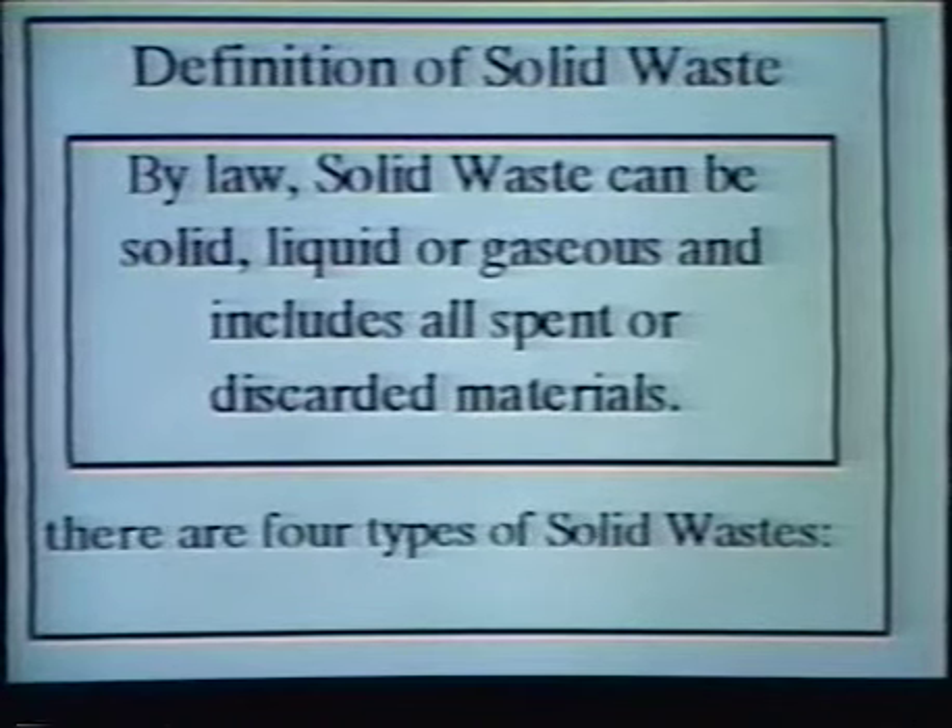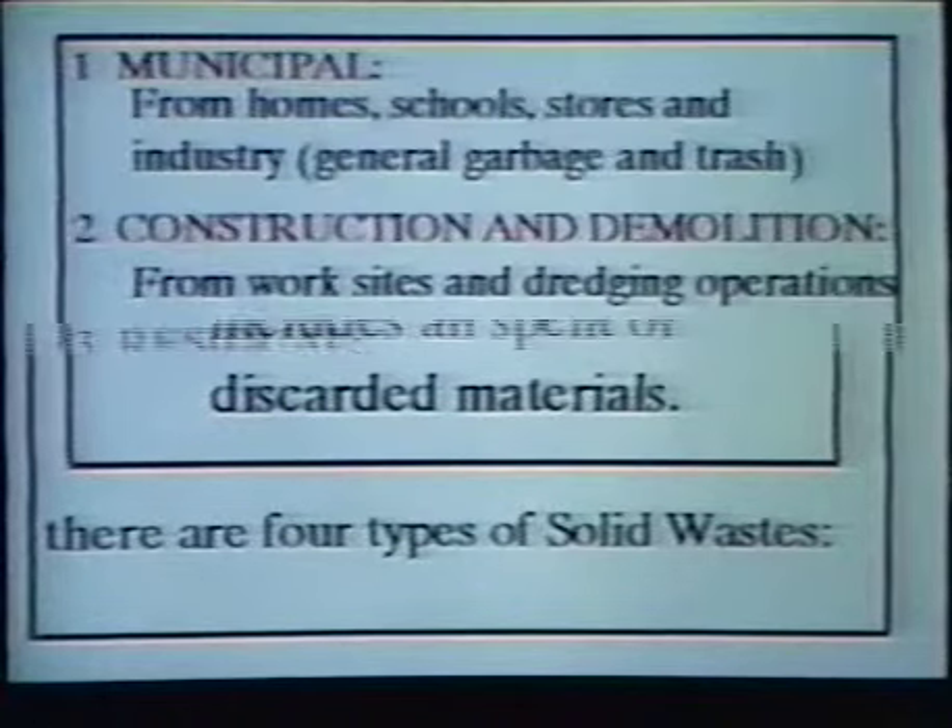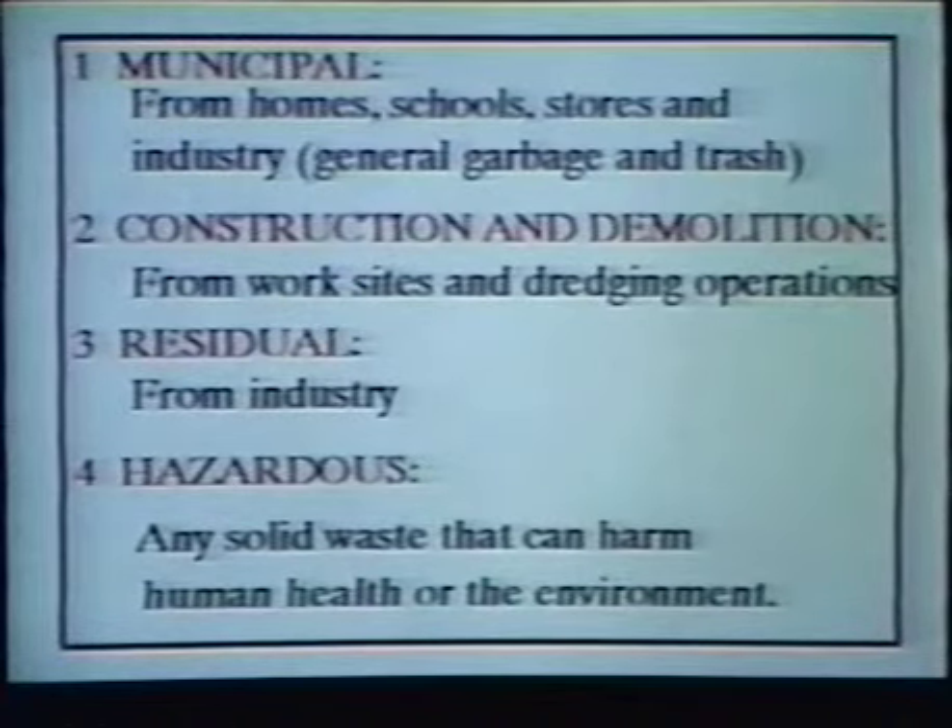By law, solid waste can be a solid, liquid, or gaseous, and includes all spent or discarded materials. There are four types of solid wastes. First are municipal solid wastes, which come from homes, schools, stores, and industries, and includes general garbage and trash. Next are construction and demolition solid wastes, which come from work sites and dredging operations. Third are residual solid wastes, which come from industry. And last are hazardous solid wastes.